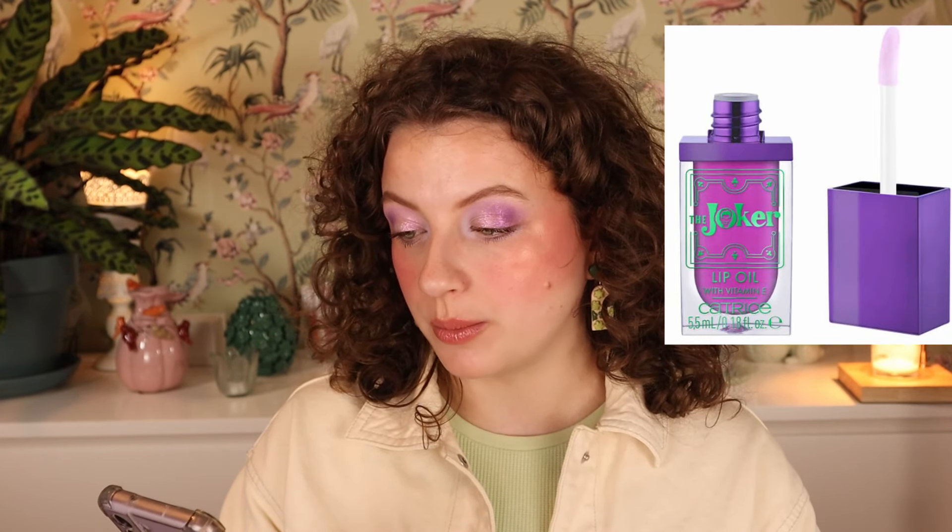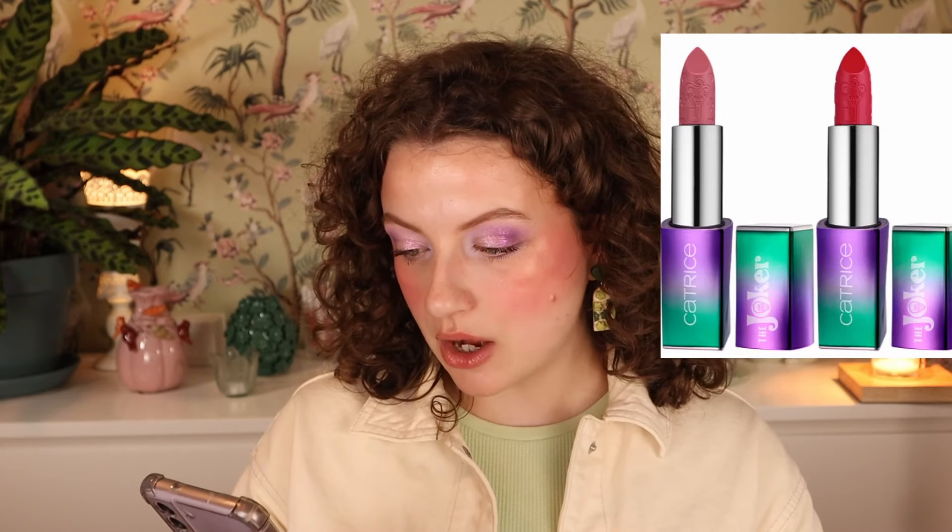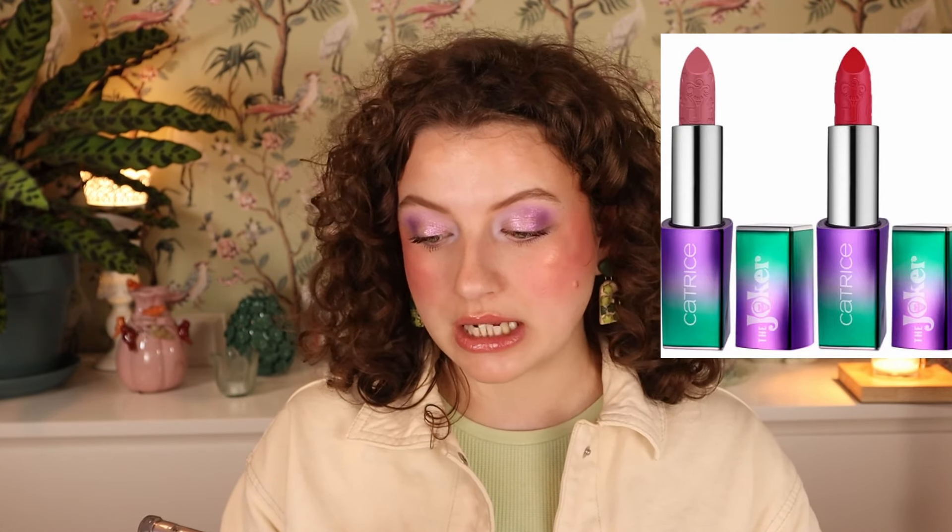Then we have the Catrice the Joker Lip Oil with Vitamin E — $4.99, light and not sticky. I feel like this is going to be a very sheer pink. I hope it's not pH reacting, but it looks like it could be. The packaging looks really cute — I love what they did with it. Then we have Catrice the Joker Matte Lipstick: 010 All About Giggles and 020 Serious Smiles, $4.99 each. They're matte with really cool purple-green packaging. I don't feel like I need another bright reddish lipstick, but the other shade could be something — if it's more rosy than warmish brown, I'll probably pick it up just to try the formula.